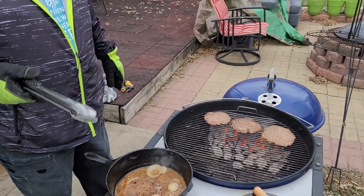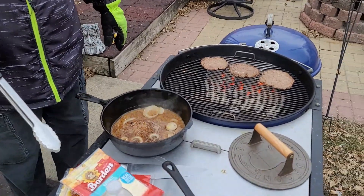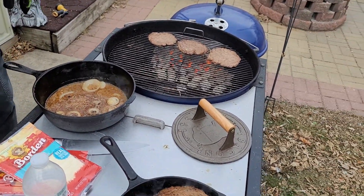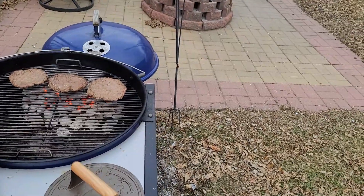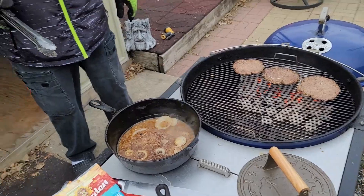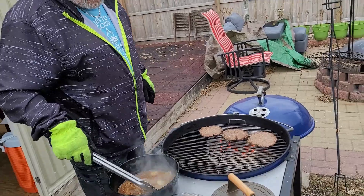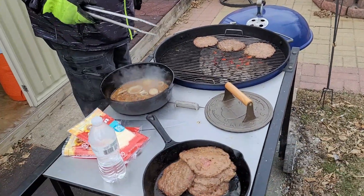If you saw earlier in the video, you'll know what we're using for cheese — but just in case you didn't, we're going to add two cheeses: Havarti and mild cheddar. You can go with the cheeses that you like. We like to have a little bit different cheese than the plain old American cheese you get at the burger joint. The fire is burning nice and hot, these won't take very long. Good, good stuff.